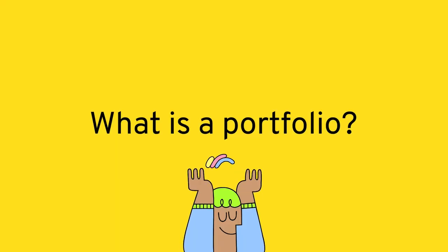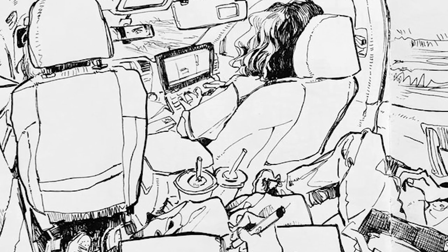What is a portfolio? A portfolio is simply 5 to 12 pieces of any work you've created. That could be photography, video, drawings, or even a well-designed sketchbook.